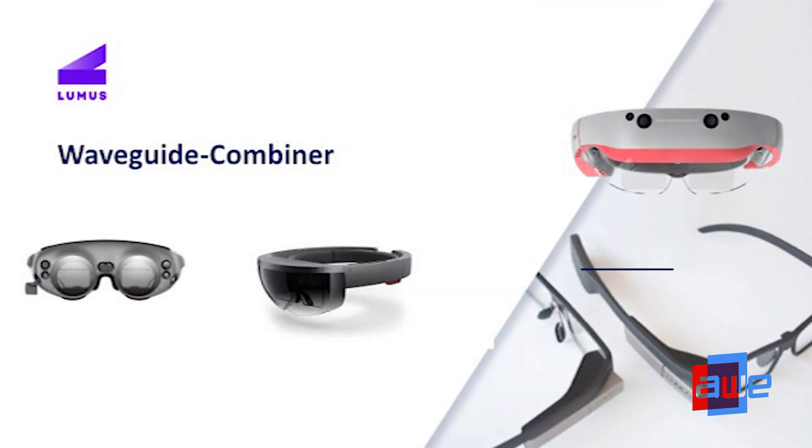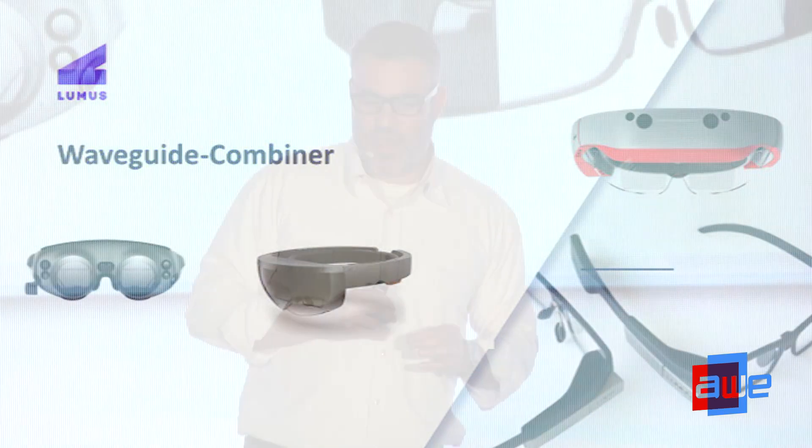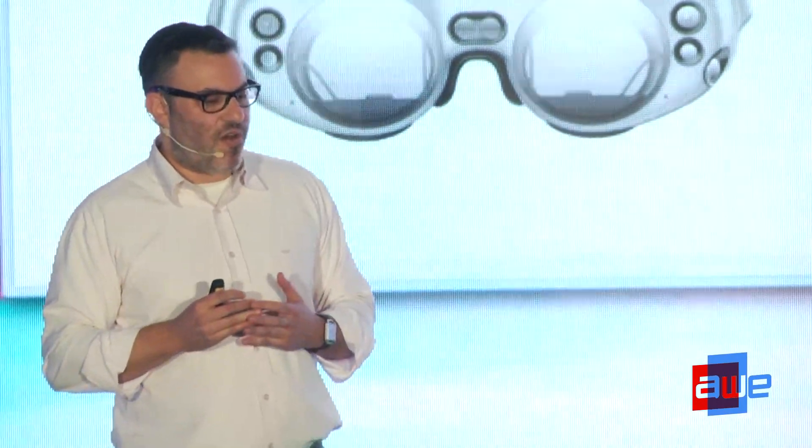Finally we have waveguide optics — that's actually what Loomis does. There are many other companies focused on waveguide optics as well. This is the most lightweight, most transparent, and smallest hardware footprint available. The HoloLens uses this, Magic Leap uses this, and Vuzix Blade as well. Key advantages are hardware footprint, transparency, and the fact that it's actually a very mature technology.